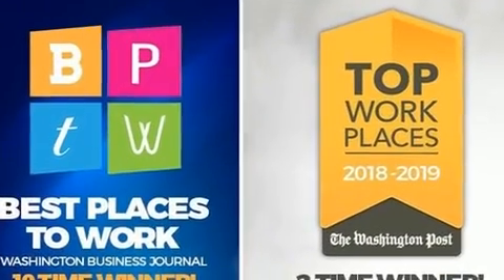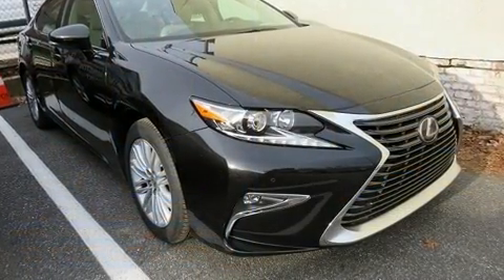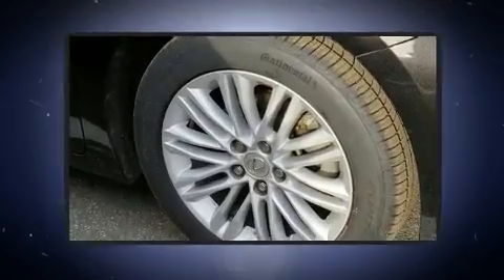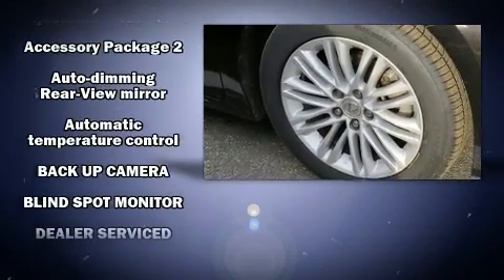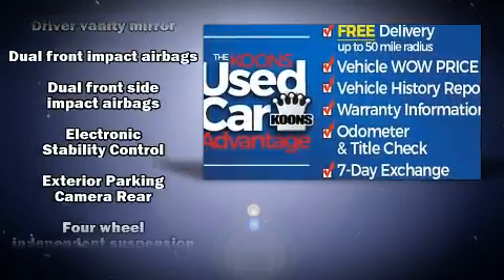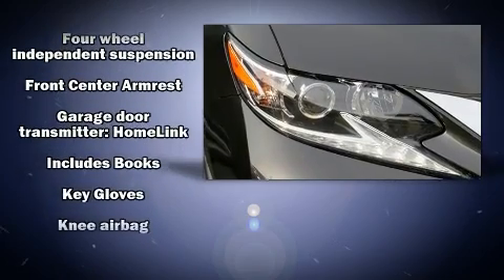Lexus also prioritized safety and security with features such as front and rear side impact airbags, traction control, anti-whiplash front head restraint, an emergency communication system, and four-wheel disc brakes with ABS. This car was designed with safety in mind, allowing you to drive with even greater assurance.